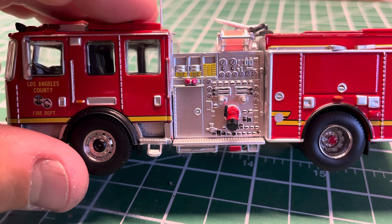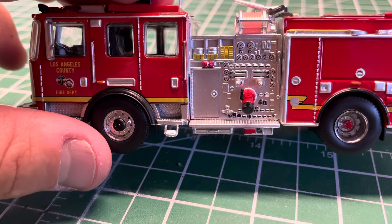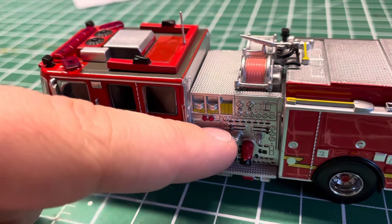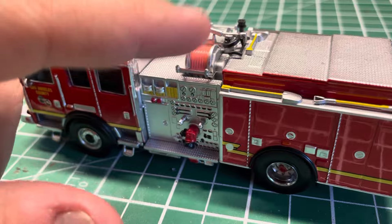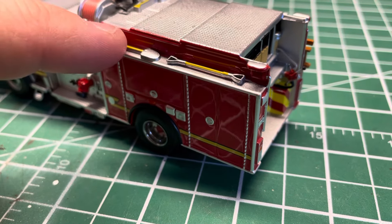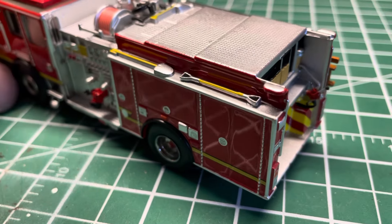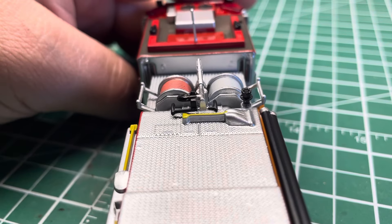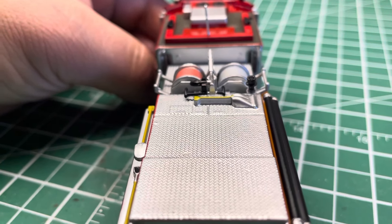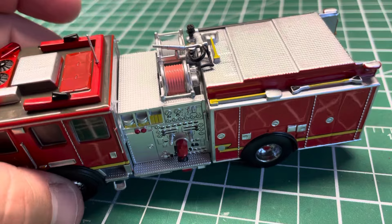Kit bashers can cut and grind out the hose bed and put in 3D printed ones, rubber lines, or elastics for extra detail. The pre-connects, discharges, and intakes can all come off the panel. The shovel is full-on die cast thick metal attached to the hose bed — not a problem, it still looks amazing. The little add-on nozzle for the deck gun can come off as well.